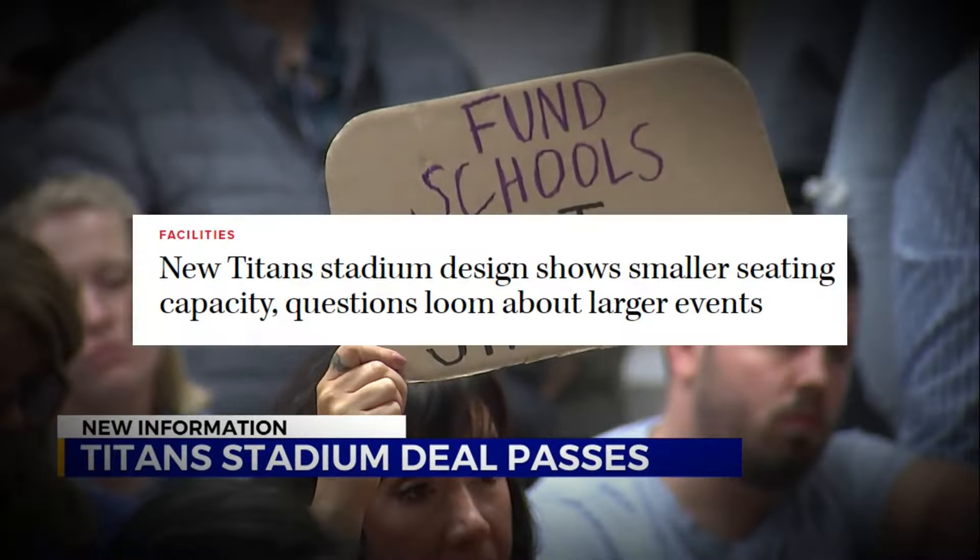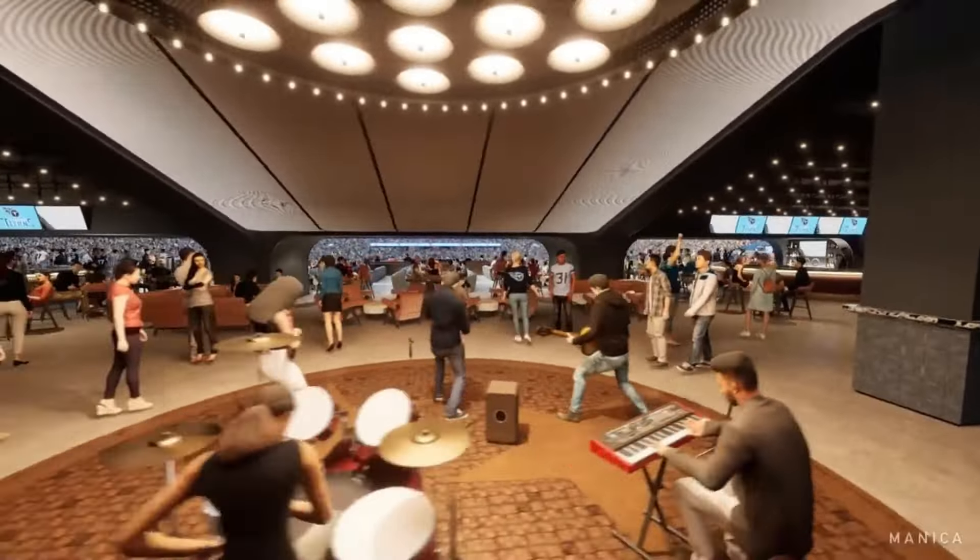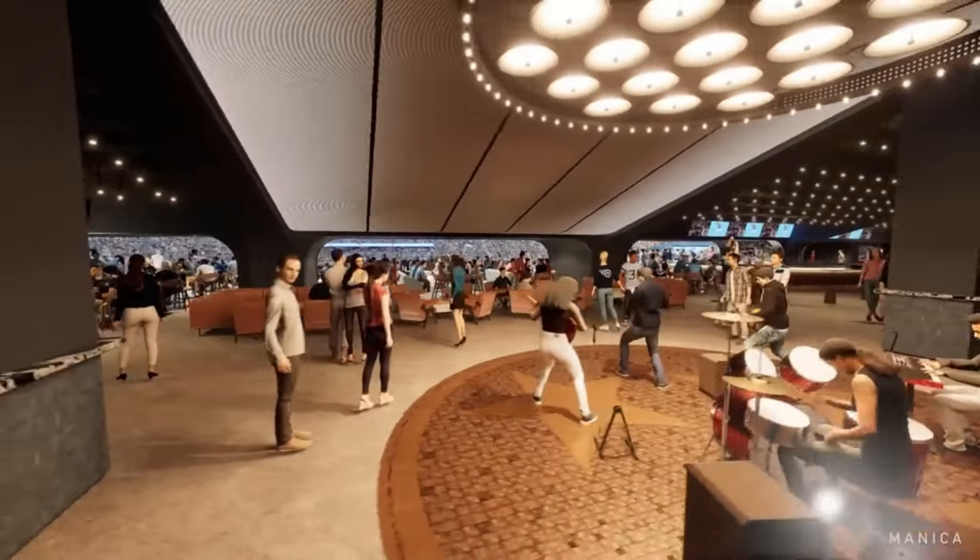The exterior of the stadium will feature terraces and open spaces that provide fantastic views of Nashville, serving as vibrant social areas during events. This new venue is expected to seat around 60,000 fans, roughly 10,000 fewer than the current stadium, making it the smallest in the NFL in terms of capacity. However, despite this reduction, it still meets the requirements to host a Super Bowl. The seating layout is designed to provide better sight lines and bring fans closer to the action on the field, with a more intimate seating arrangement.